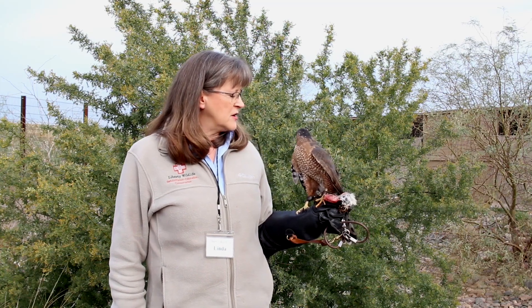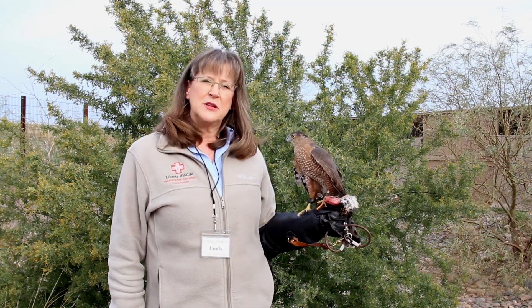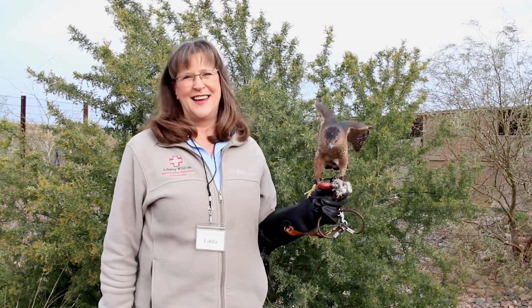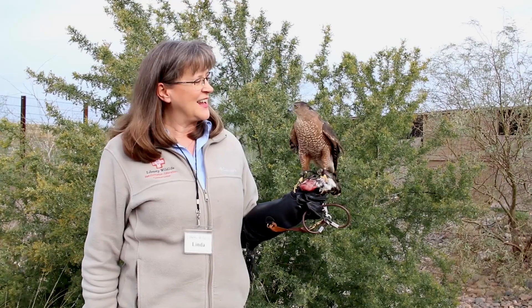I've been here since before Monk came to Liberty Wildlife. I've been here either 22 or 23 years — I can't remember exactly what year it is that I came to Liberty.